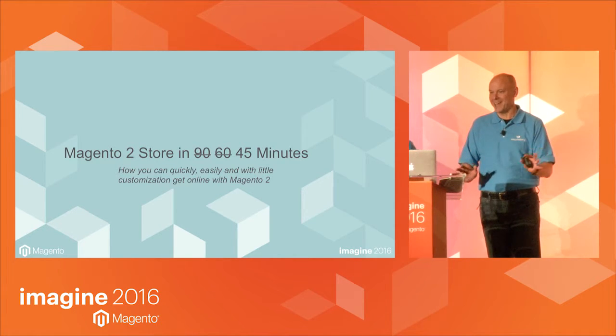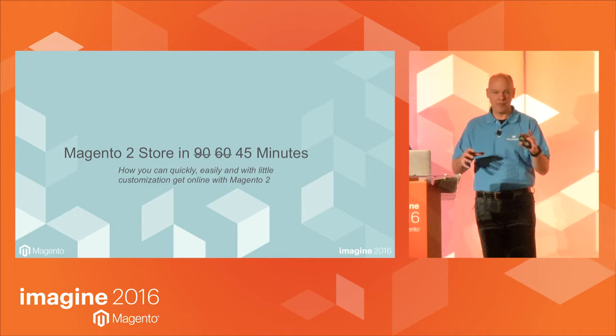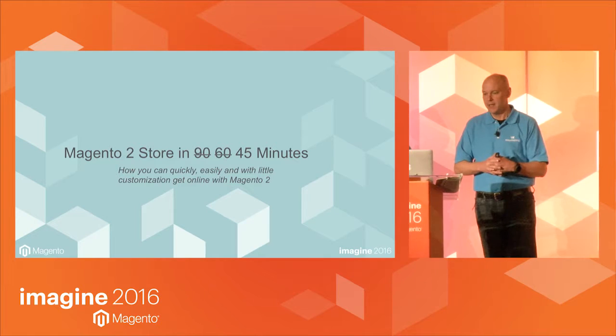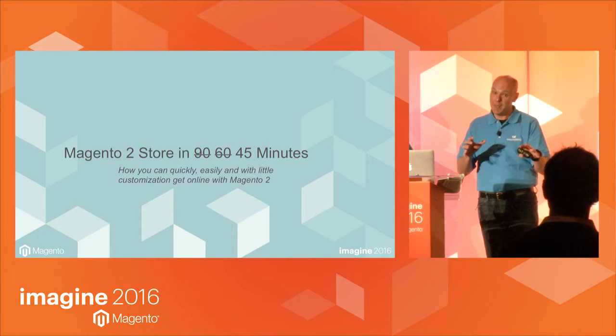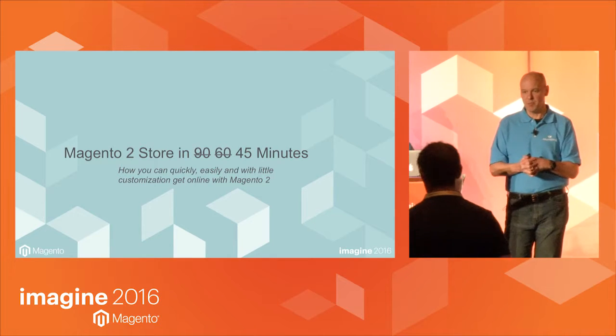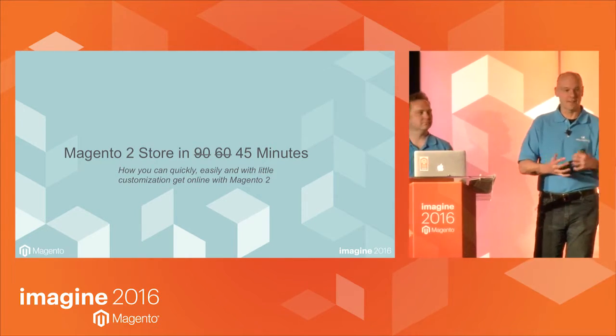So we're going to do the best that we can. To cover that, some of the things we demonstrated — like uploading a logo — we're already going to have done. If we have time at the end, we'll show you those. But if we don't have time in 45 minutes, you can ask us after.